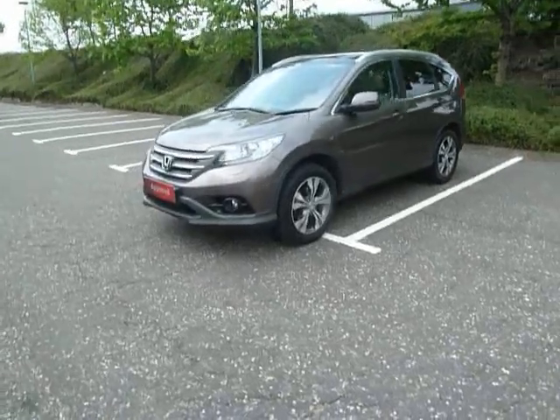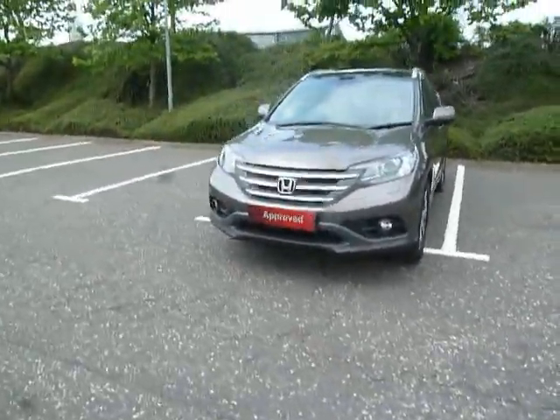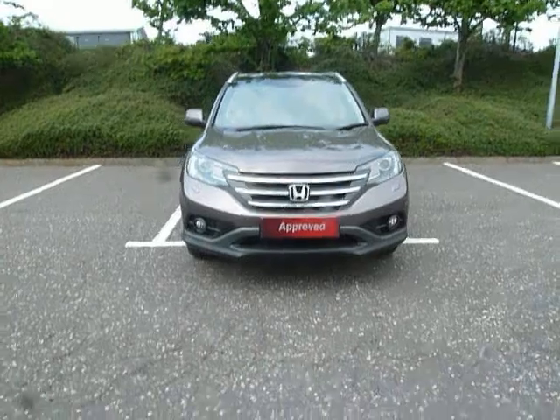The car currently has around 28,000 miles and the road fund licence is £185 for the year.